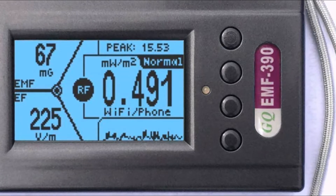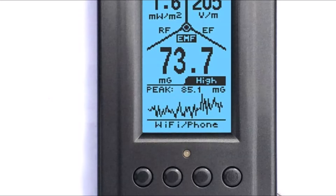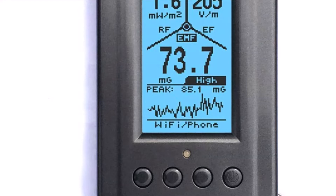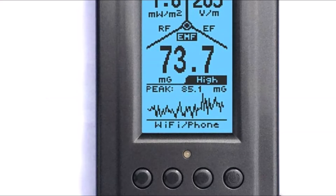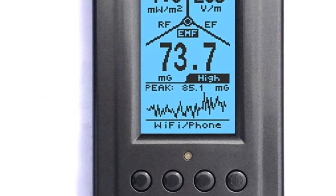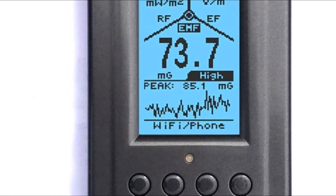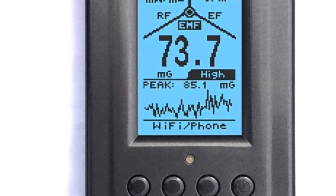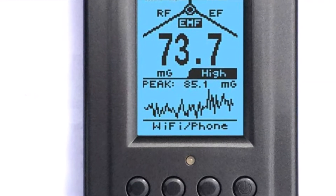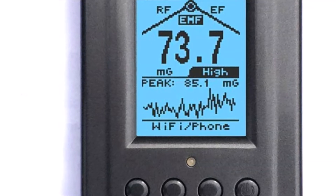The GQ-EMF Multi-Field Meter comes with a built-in tripod mount, so it can be easily attached to a tripod for hands-free operation. This meter is powered by two AAA batteries, which provides up to 30 hours of continuous use on a single set. It also includes an automatic shutoff feature after 15 minutes of non-use, which helps conserve battery life. The GQ-EMF Multi-Field Meter is backed by a one-year warranty from the manufacturer.